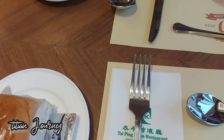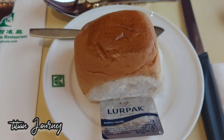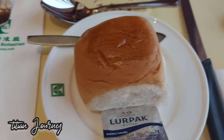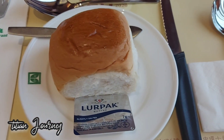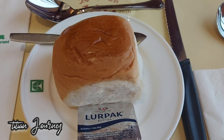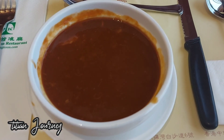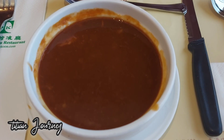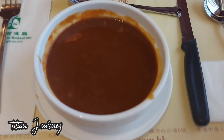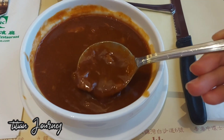Paket pertama yang datang dari menu stik ini adalah roti tawar. Disini kita disugguhin roti tawar karena dalam satu paket stik ini ada beberapa menu, salah satunya roti tawar. Dan sup dari daging sapi.